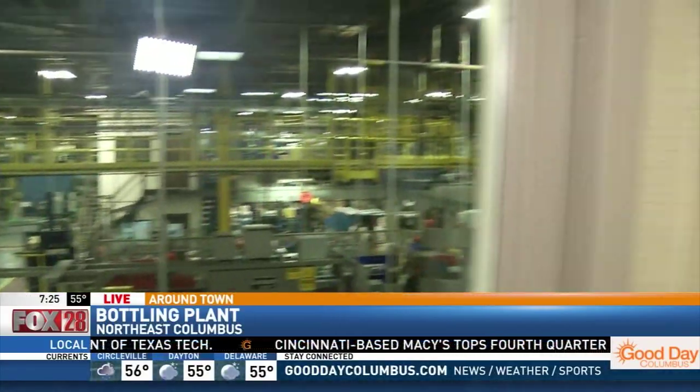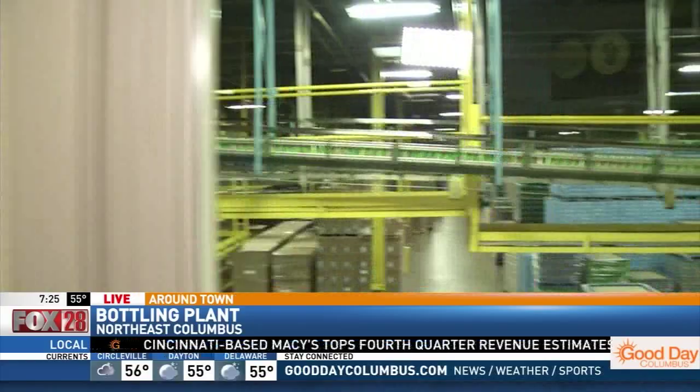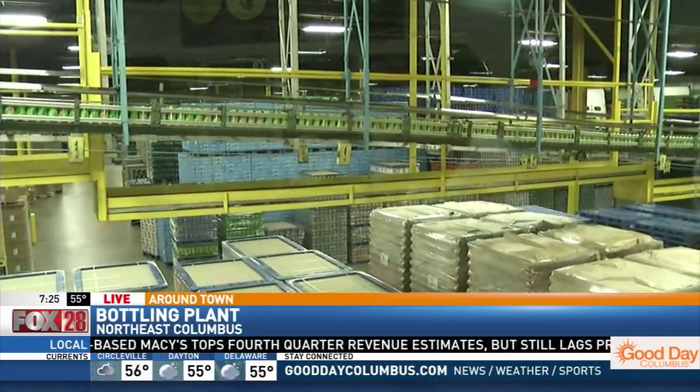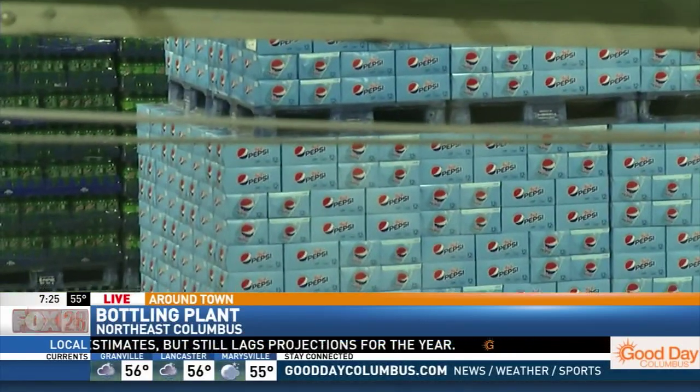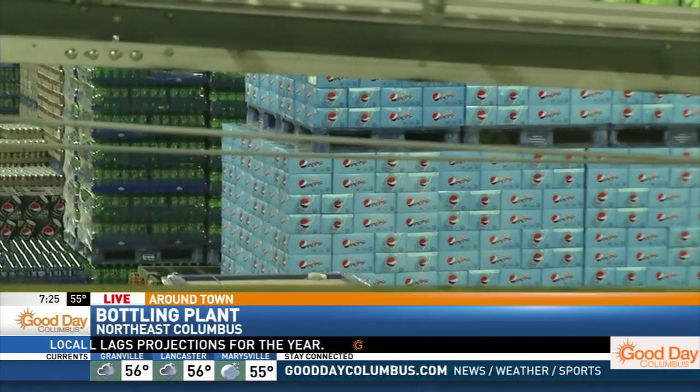We have a very broad range of products, both carbonated products — which are bubbles — and non-carbonated products, which are the new health and wellness trends. This plant you're seeing right here is about 270,000 to 275,000 square feet.